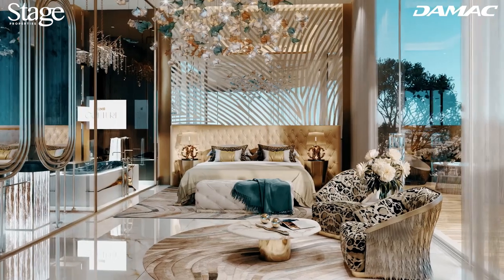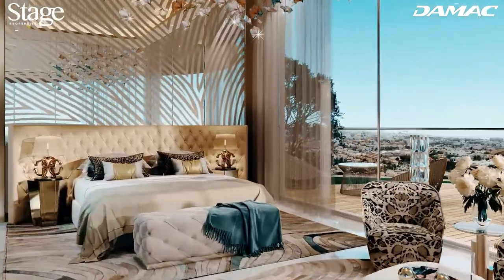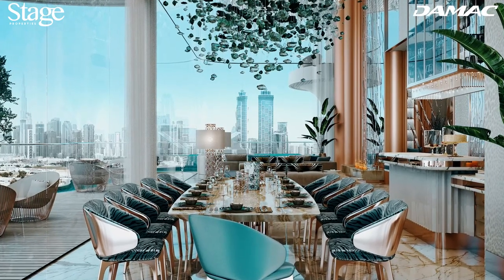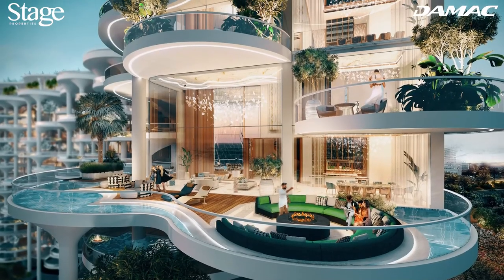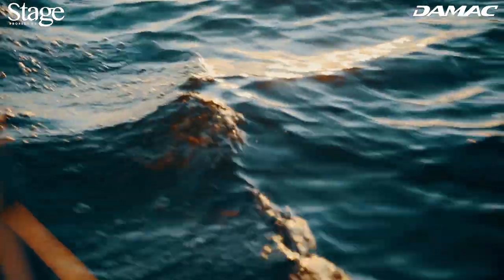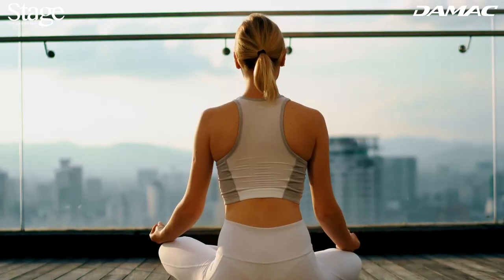All of the units at Cavalli Couture are distinguished by the highest standards of quality and craftsmanship. The building offers three to five bedroom residences, as well as six-bedroom ultra-luxury penthouses. Each home has a terrace with a personal pool and unbroken views of the Dubai Canal, plus access to the rooftop infinity pool and recreation zone.